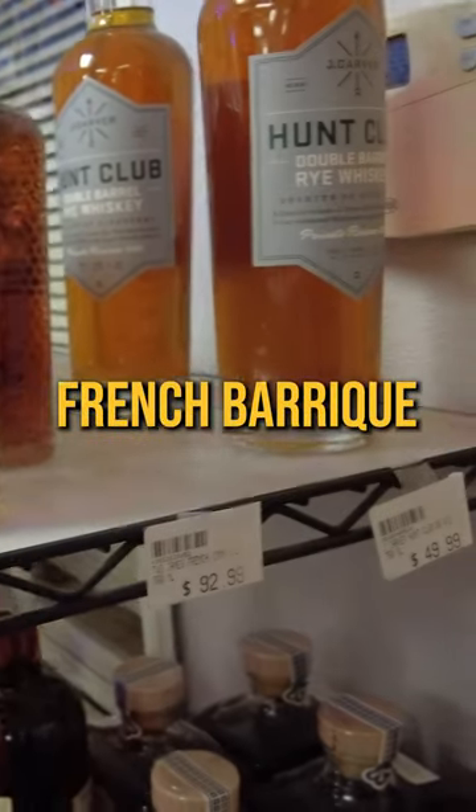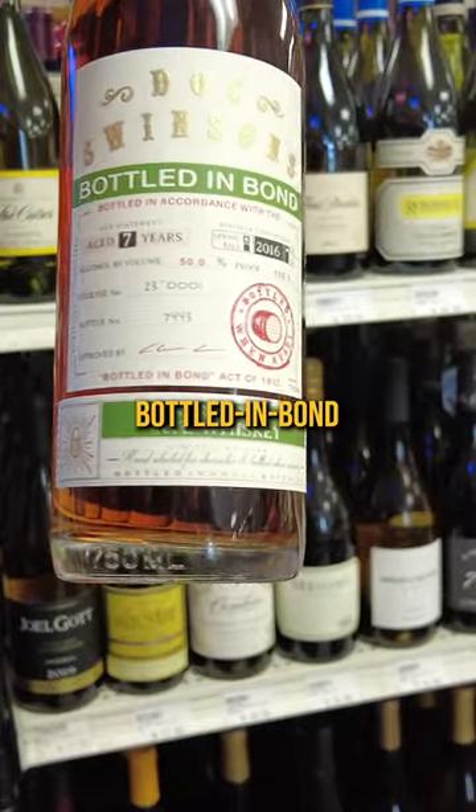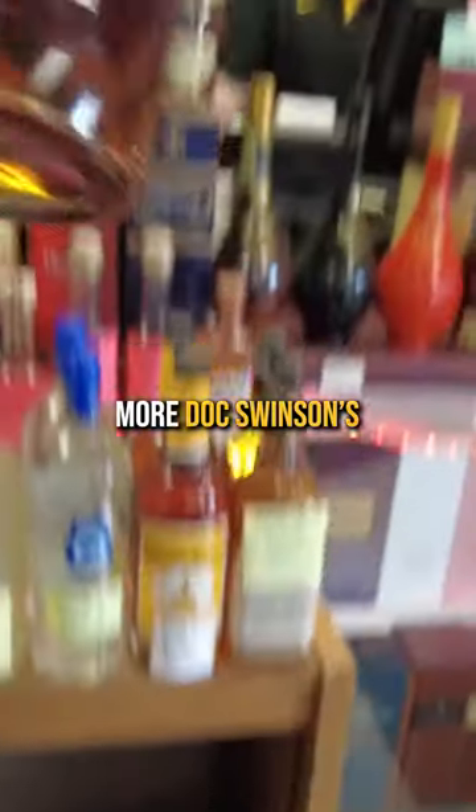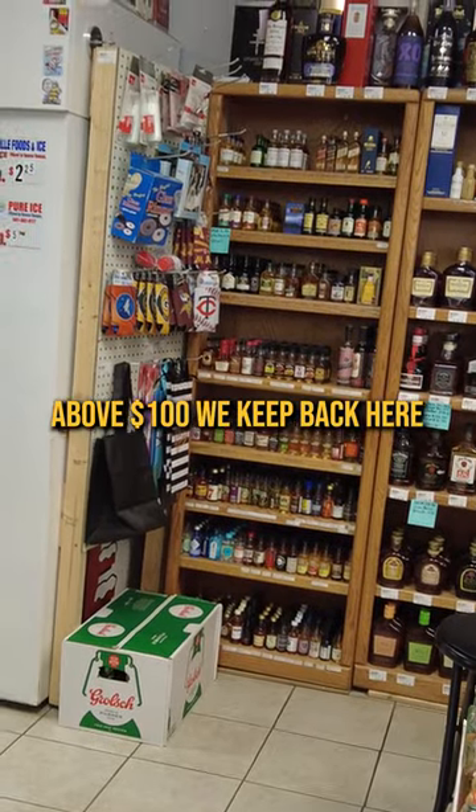Rye whiskey finished in French Barrique Detroit. Few Immortal Rye. Doc Swinson's bottled in bond — rye though. More Doc Swinson's, sherry cask finish. Price points usually above $100, we keep back here.